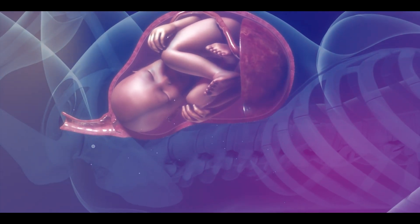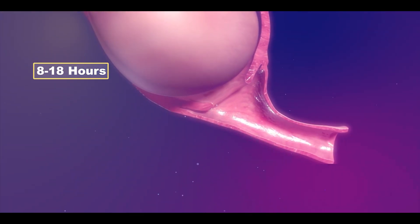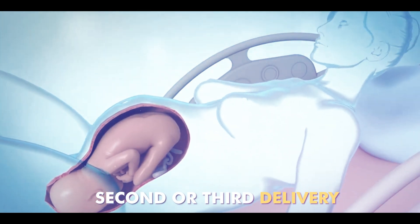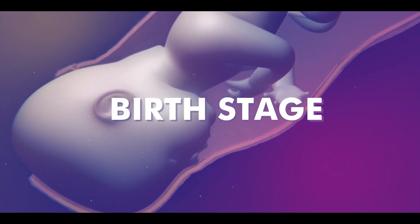The time period of the labor stage can vary from female to female. For first-time delivery, the time is usually 8 to 18 hours, and for second and third delivery, it can be shorter. When the cervix widens up to 10 cm, the next stage of normal delivery, which is the birth stage, begins.